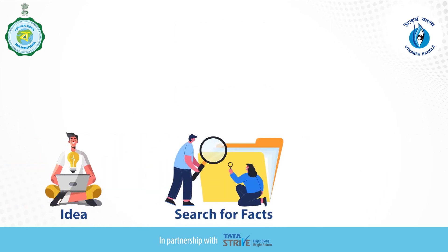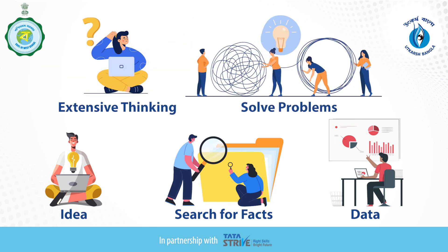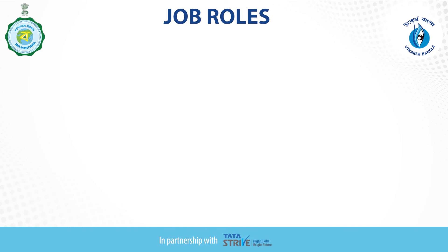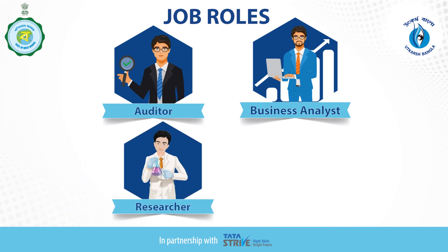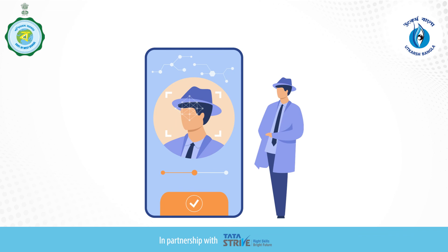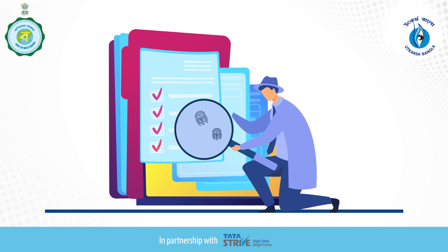You would enjoy working in occupations that require searching for facts and data, extensive thinking, and solving problems mentally. You also prefer working independently. Typical investigative job roles include auditor, business analyst, researcher, and chemist. Hope you now have a better understanding of your investigative personality. Please continue further and explore your career choices based on your personality.